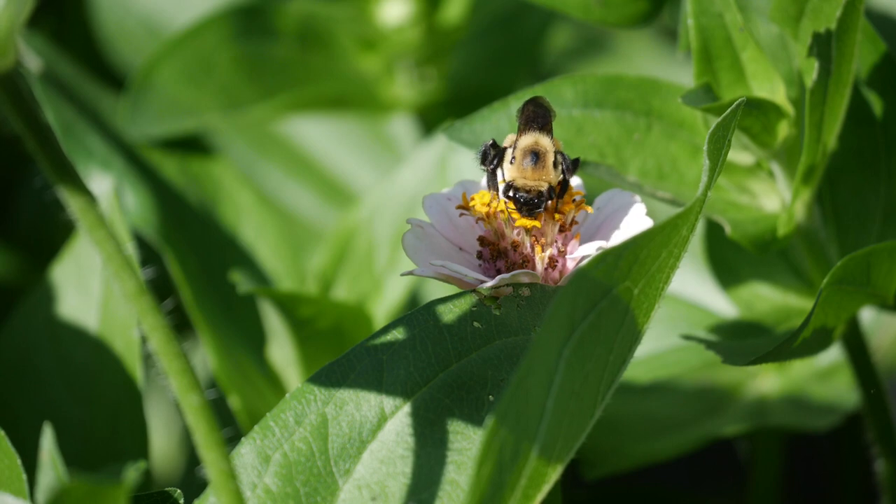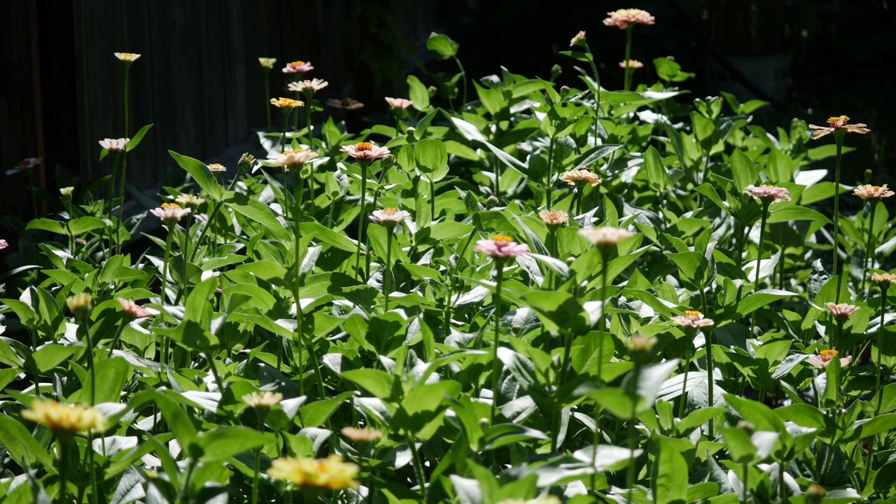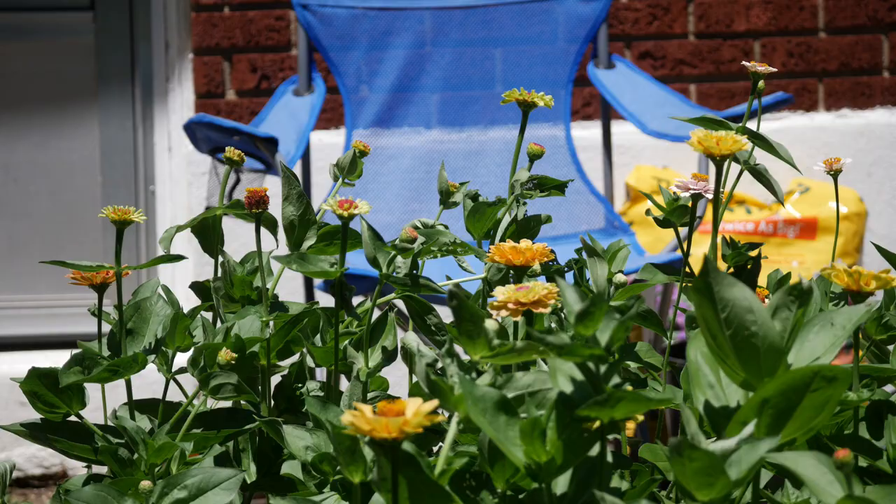Hello everyone and welcome back to the garden. This is just going to be a pretty quick update video to show you what's in bloom and what's going on here in the backyard. As summer progresses things just grow so rapidly — I almost can't keep up with everything.